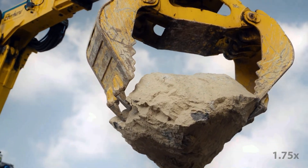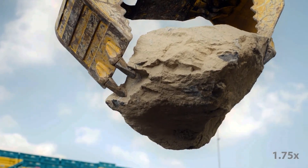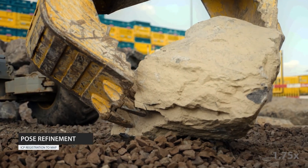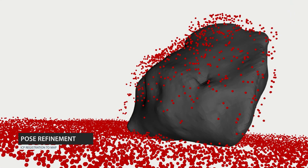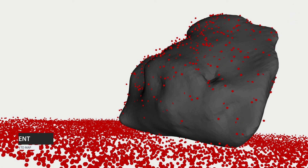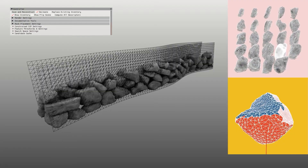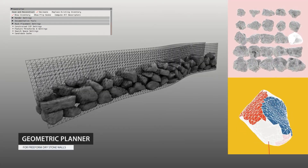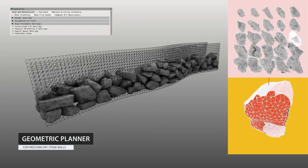Each scanned stone is then returned to the ground and released. We account for settling by building an updated lidar map in the vicinity of the stone, and then using this map to refine the stone pose by ICP registration. In this manner, our geometric planner accumulates a limited inventory of fully digitized stones that can be used for construction.